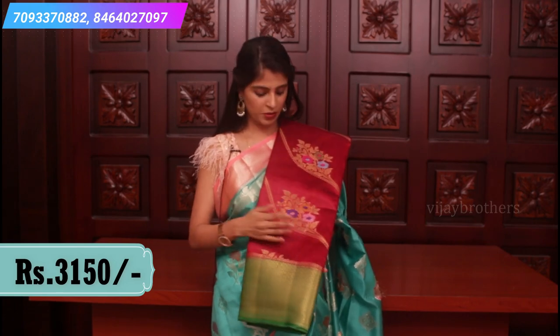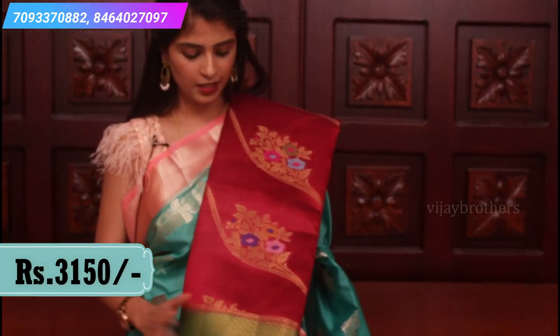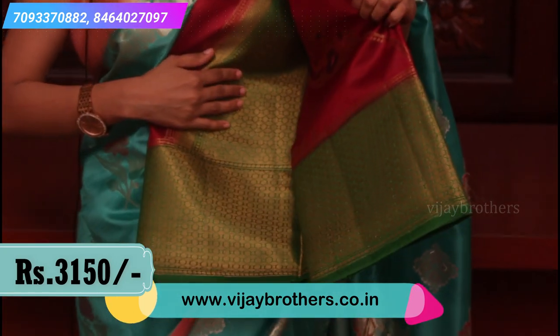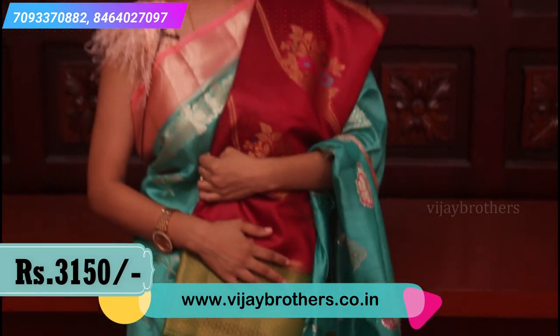Next combination: maroon and dark bottle green — a unique combination. Same borders, same style. A very rich pallu and contrast plain blouse.